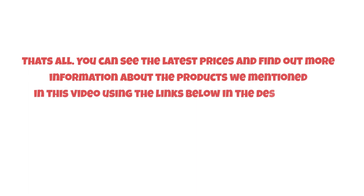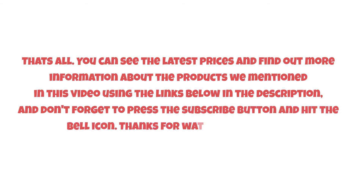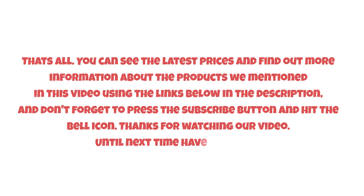That's all. You can see the latest prices and find out more information about the products mentioned in this video using the links below in the description. Don't forget to press the subscribe button and hit the bell icon. Thanks for watching, and until next time, have a nice day!